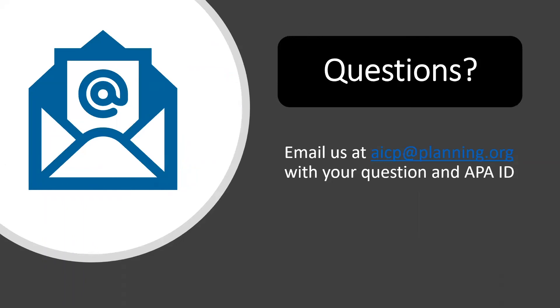We discussed several new changes for the spring cycle and moving forward. If you have any questions on the updates or how you fit into the new OnePath, please reach out to us at AICP at planning.org and be sure to include your full name and APA ID number so we can best help you. Thanks for joining us.